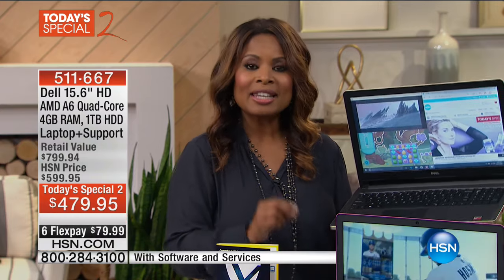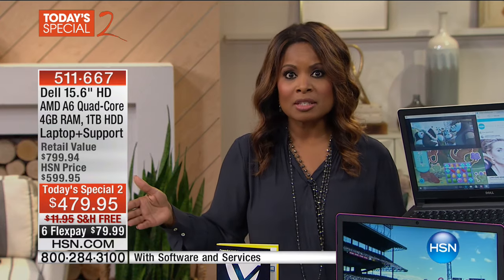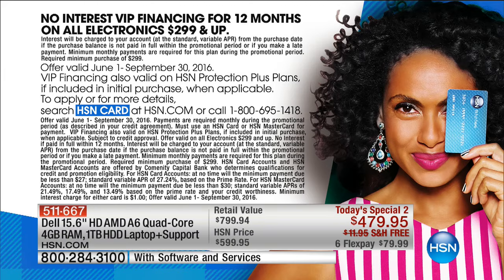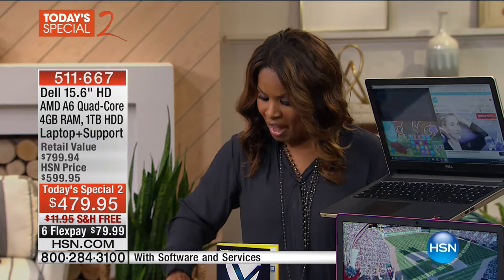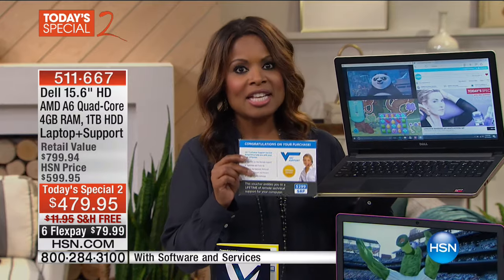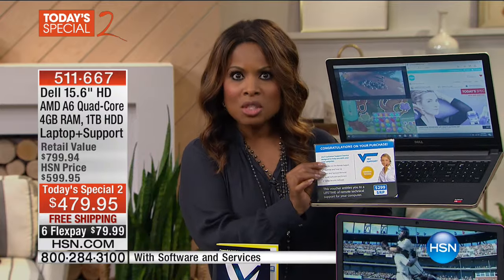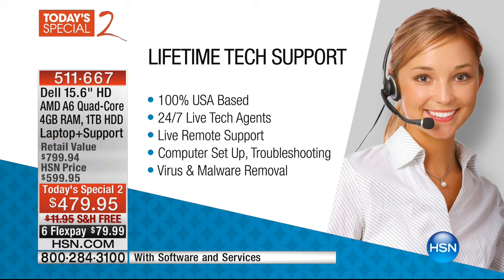It all goes away tonight at midnight. You can use your credit card, debit card, or PayPal — that way you don't have to pay the full amount and can spread payments out over six months. If you own our HSN card, we're offering this laptop on VIP financing so you can spread payments over 12 months at as little as $39.99. It comes with hundreds of software titles, and for the very first time ever, a full lifetime of technical support, valued at $299 alone. Retail value is closer to $800.